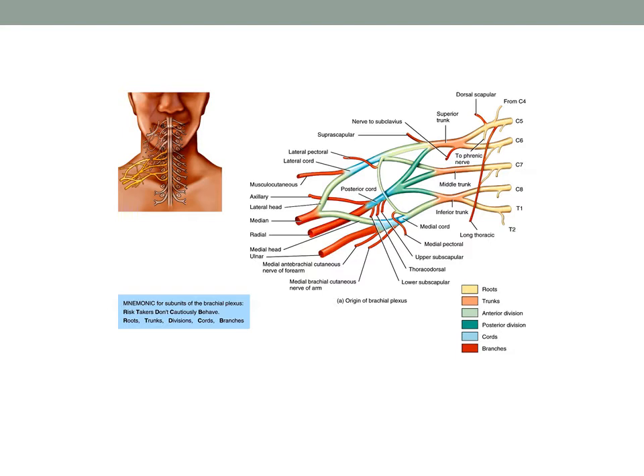The six divisions then undergo combinations to give us three cords. So: five roots give us three trunks, which give us six divisions, which condense into three cords. The three cords then combine, divide, or continue to give us the five major named peripheral nerves of the upper extremity: the axillary nerve, the musculocutaneous nerve, the median nerve, the radial nerve, and the ulnar nerve.